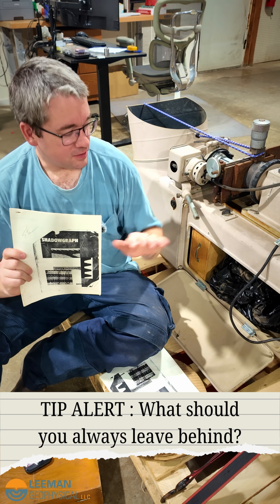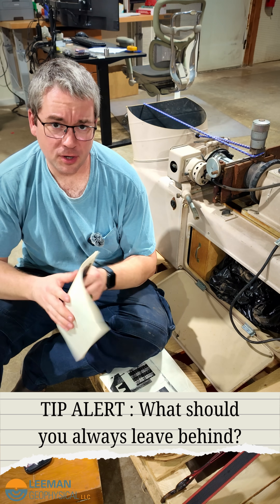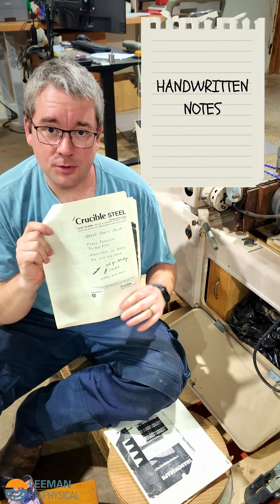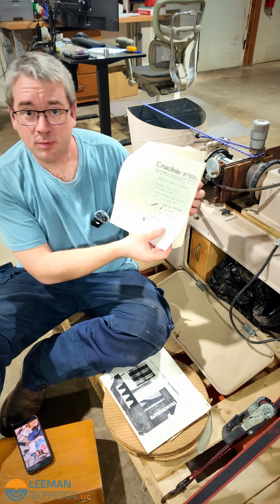I've been sitting here going through everything I found in the storage compartment of this Nikon shadow graph that we bought on Facebook Marketplace to add to the shop. Going through the manual, I found one of my favorite things — handwritten notes. These are actually photocopies of the handwritten notes, and it says where to order parts from for the machine.